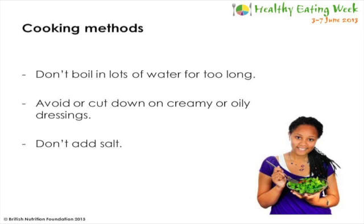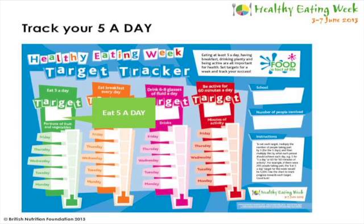There are some healthier ways to cook fruit and vegetables that help them keep all their nutrients. If you are boiling vegetables, try not to boil them in lots of water for too long so that the vitamins and minerals don't escape into the water. You could try steaming, microwaving or poaching them to keep as many nutrients as possible. When cooking a meal with fruit or vegetables, it's better to avoid creamy, cheesy or oily sauces and dressings as these contain a lot of fat. Also try not to add salt to the water when cooking vegetables.